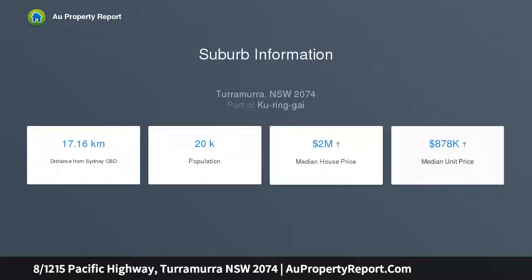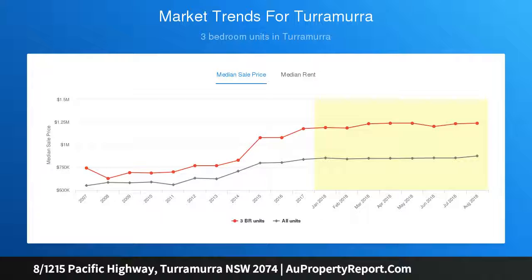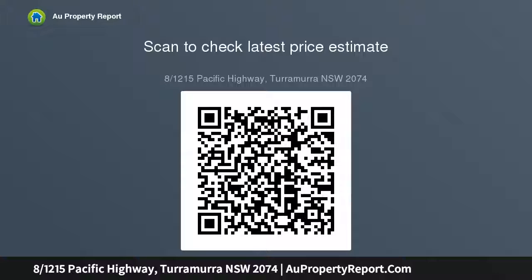Conveniently located, it's within 400 meters of Turramurra Station, village and shops. Versatile layout provides multiple spacious living zones. Corner position maximizes sun and natural light. Generous main bedroom with built-in wardrobes. Fully tiled main bathroom with separate shower and bath. Courtyard and garden are perfect for entertaining.